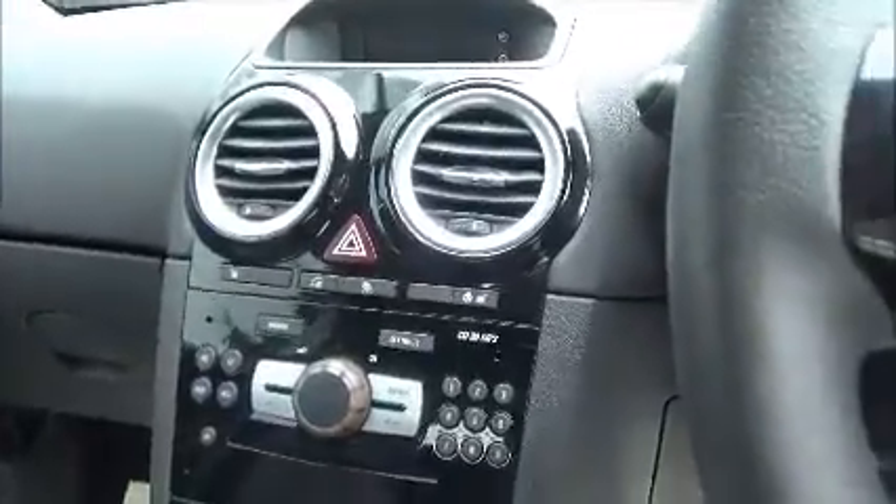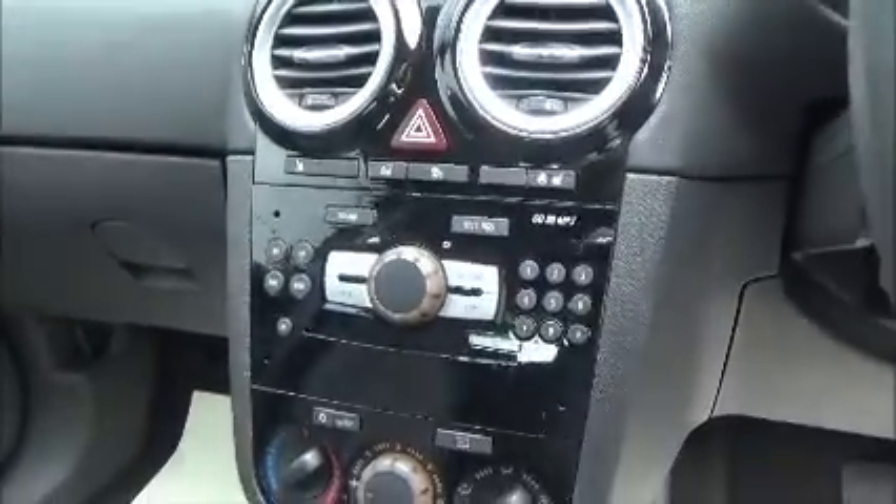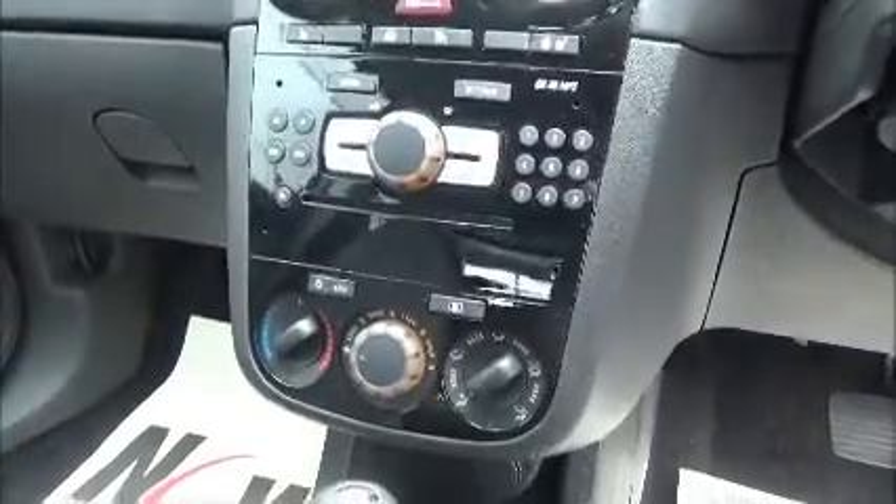We also have front electric heated seats and a heated steering wheel, radio CD player, and air conditioning. We also have front electric windows and electric mirrors.